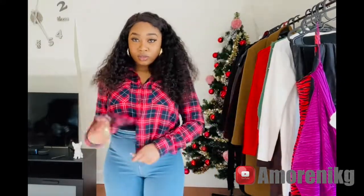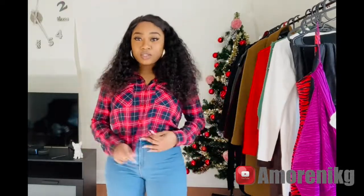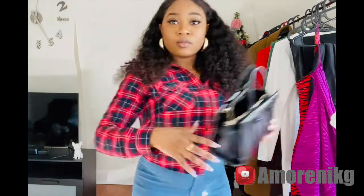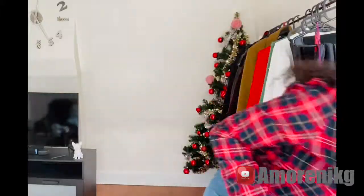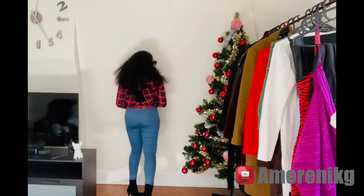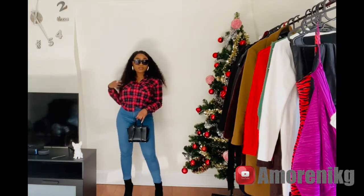This outfit right here is a classic Christmas outfit. You see celebrities in this particular outfit and it's so easy to achieve. Once you have your check shirt and your denim jeans and probably a brown, beige, or black boot, you are good to go. It's so perfect for a Christmas gathering, Christmas hangout, or anything like that.